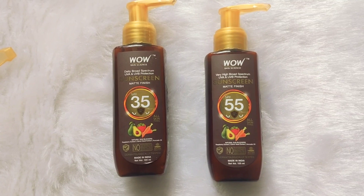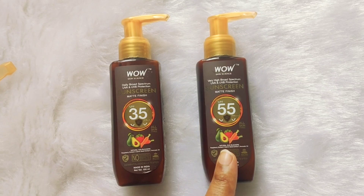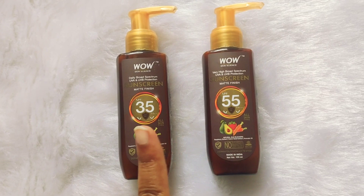Coming to the price points: the SPF 35 sells for about 375 rupees for 400 ml, and the SPF 55 retails for about 499 rupees for 400 ml.